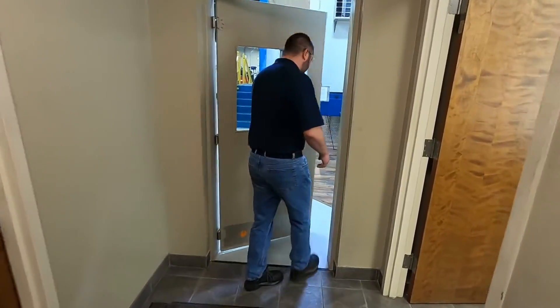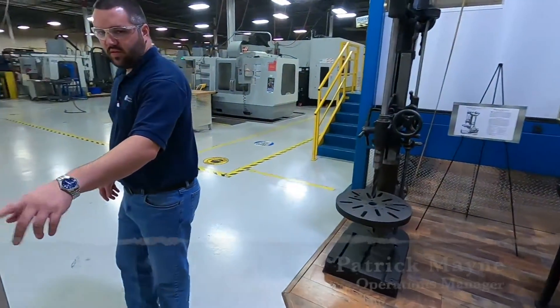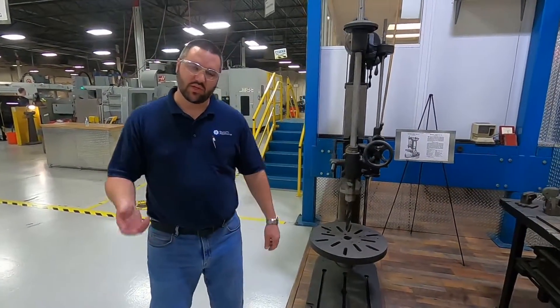First, let's go up to the shop. And this, ladies and gentlemen, is what keeps the world turning — manufacturing. Let's go check out some machines.